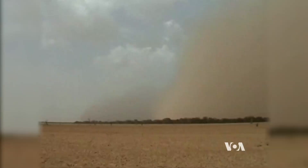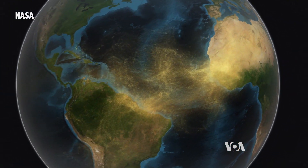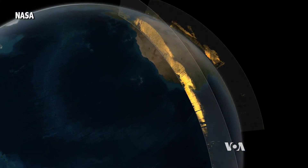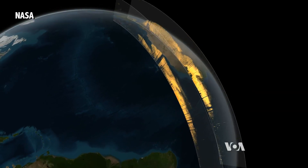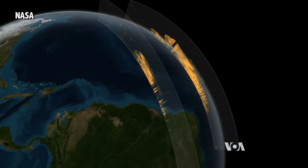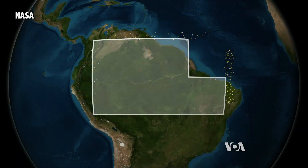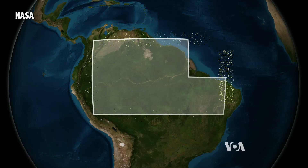African dust storms can negatively affect air quality across the ocean, but new research reveals they can also do some good. In a study published in Geophysical Research Letters, scientists tracked Saharan dust by satellite as it blew across the Atlantic. They found that an average of 28 million metric tons falls in South America's Amazon River Basin each year, says University of Maryland atmospheric scientist Hongbin Yu.